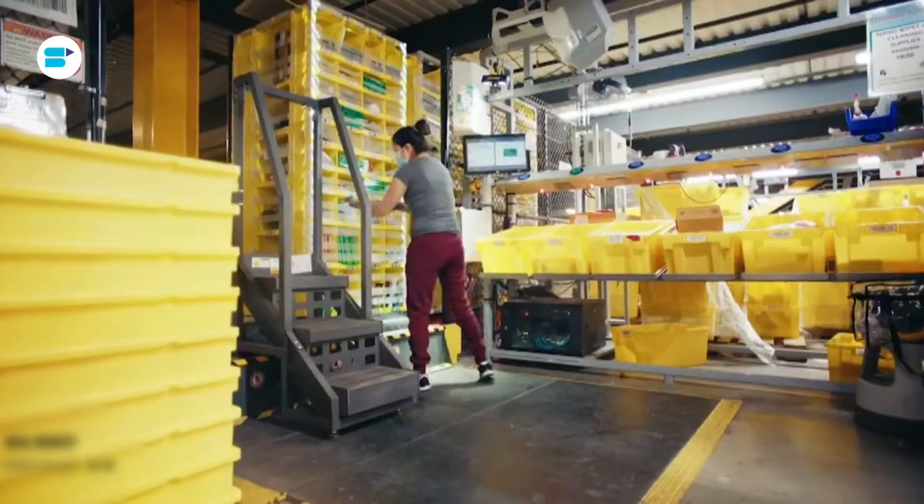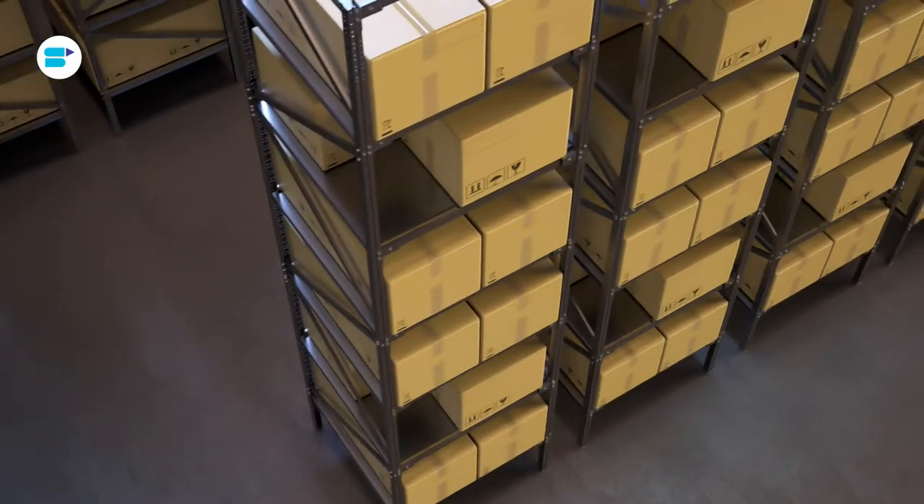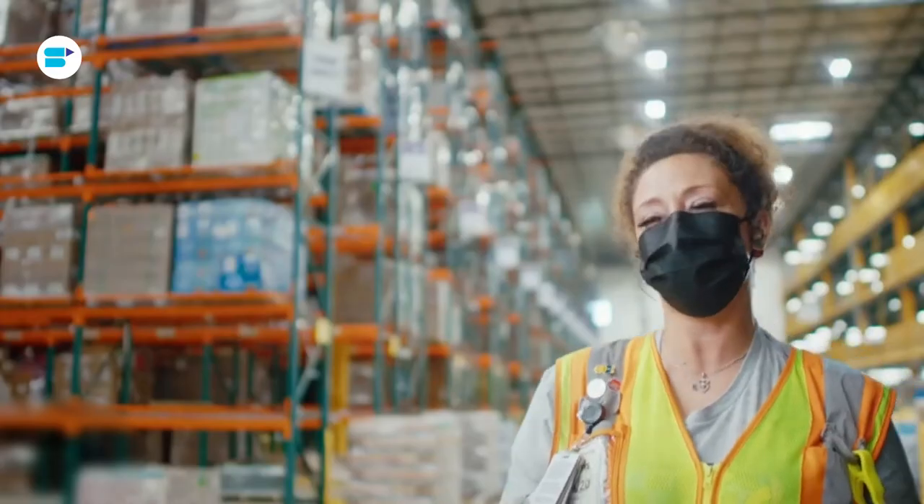So, how is your product stored in an Amazon fulfillment center? It depends on the product type. For example, media products like physical movies or game discs are stored on library-type shelves to minimize shelfware. High-value products are stored in a secure area.